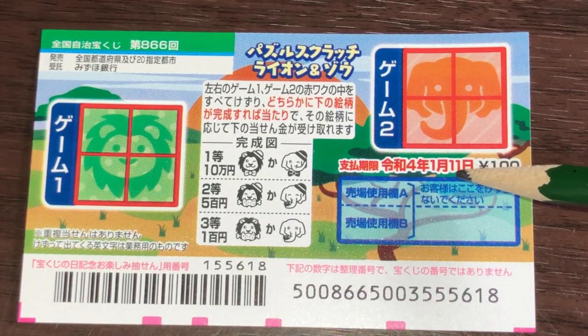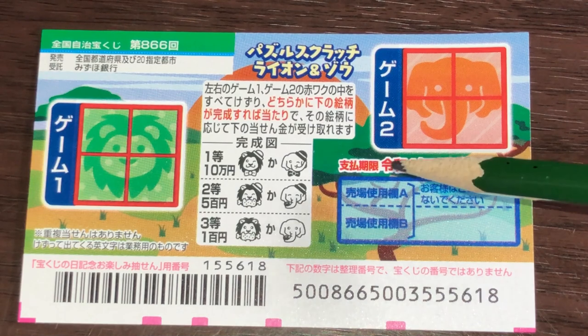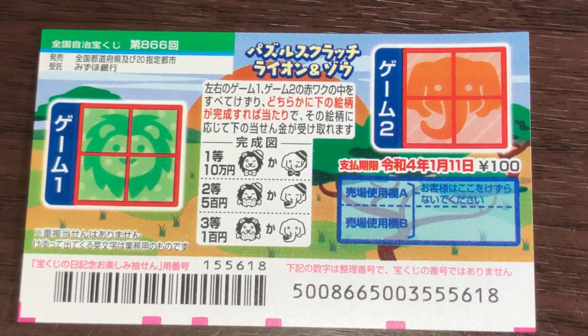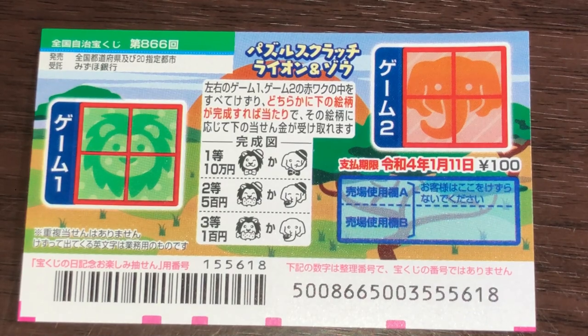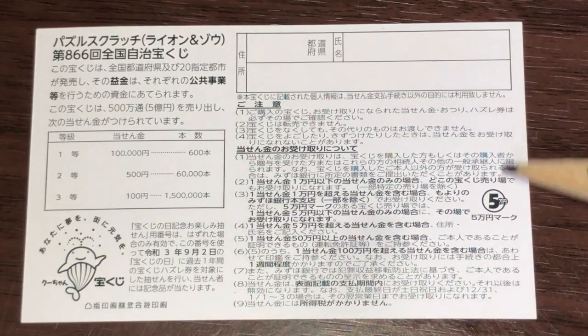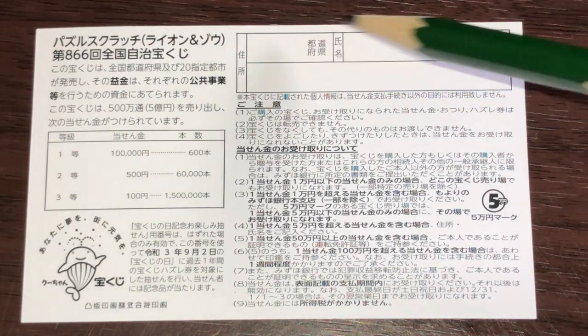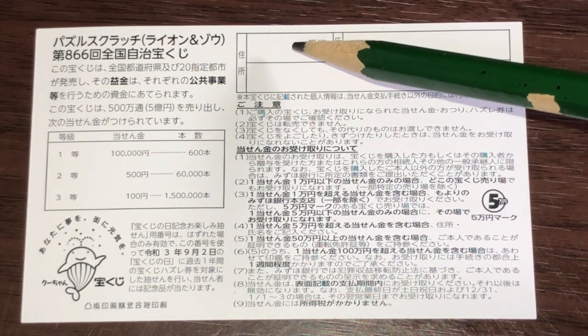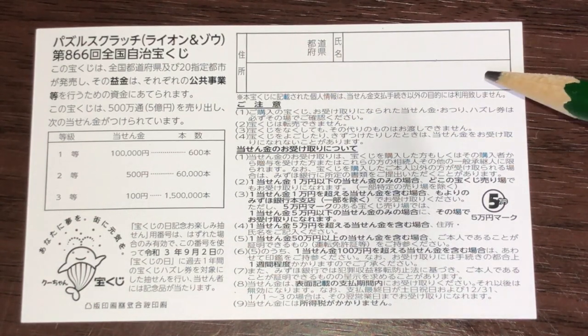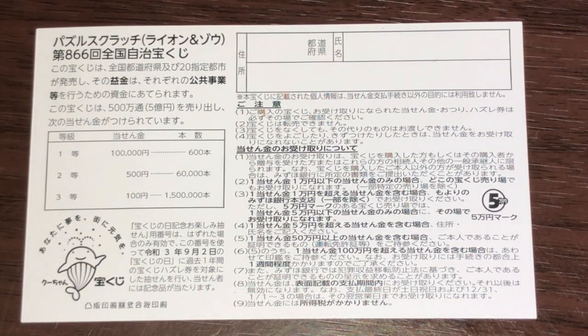You have until January 11th, 2022, Reiwa 4, to claim your prize. Don't scratch here. Quickly looking at the back — here is a breakdown of the prizes and the rules in Japanese. If you happen to win the first prize, you're going to have to fill in this area: your prefecture, your full name, then your address in Japan. All winnings are tax-free in Japan.